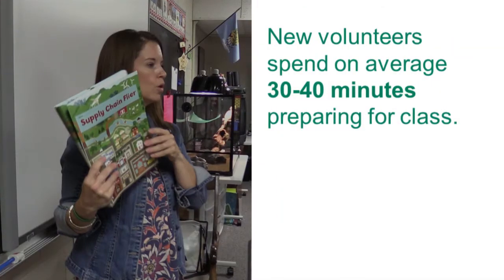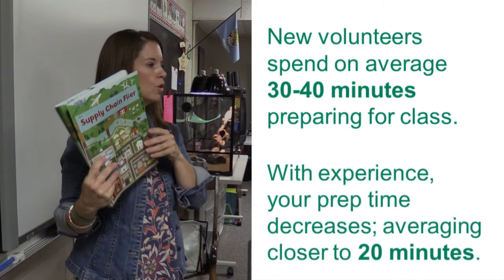New volunteers tell us they spend on average 30 to 40 minutes preparing for each week's session. As you become more experienced, you'll see your prep time decrease, averaging closer to 20 minutes for each session.